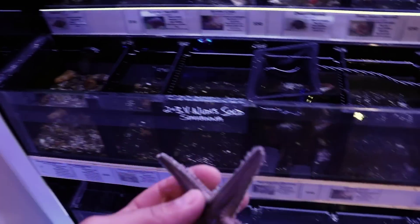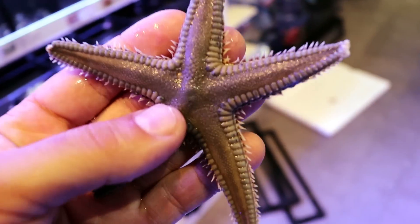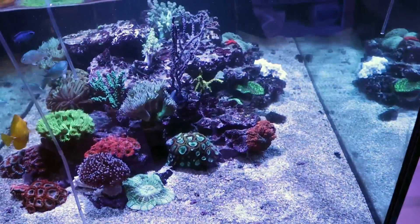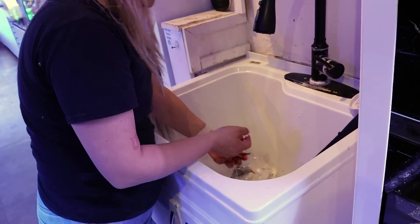Scalpel. Look at this — this is a pearl. It feels like I'm in a merchant shop. Sand sifting starfish — very good at keeping your sand bed nice and clean. We're going to add it to here. Actually, those I'm going to put on the site as WYSIWYG — what you see is what you get.